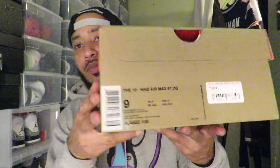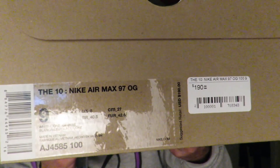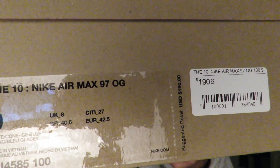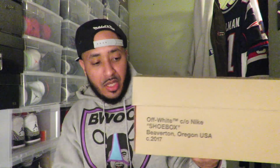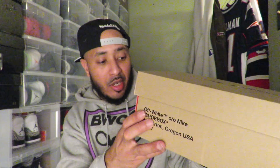And on the front, as you guys can probably see, it says 'The 10 Nike Air Max 97 OGs.' Retail price, if you guys can catch it, was $190. Size 9 — which is my size with Air Max 97s and Air Max 95s. I always go a half size up for better comfort. Colorway is white, clone, ice blue.